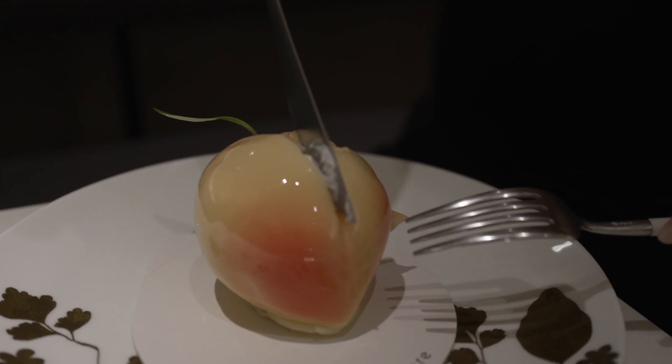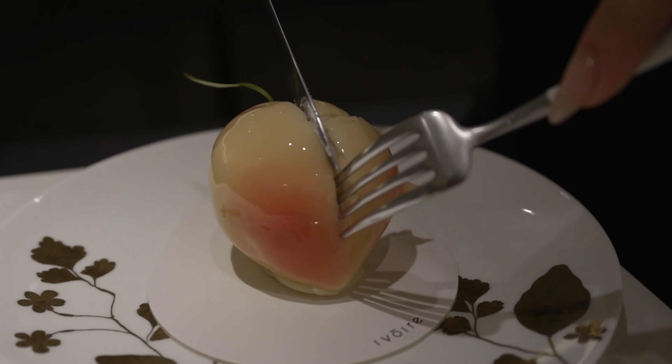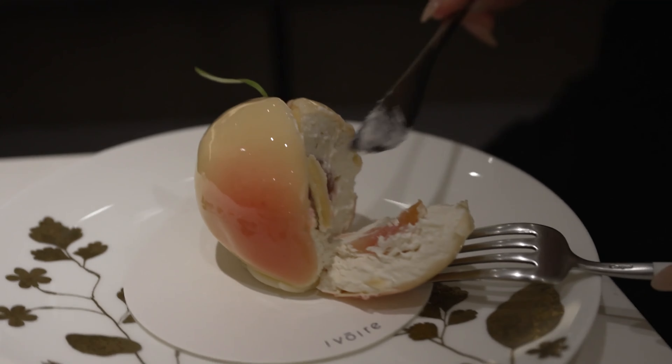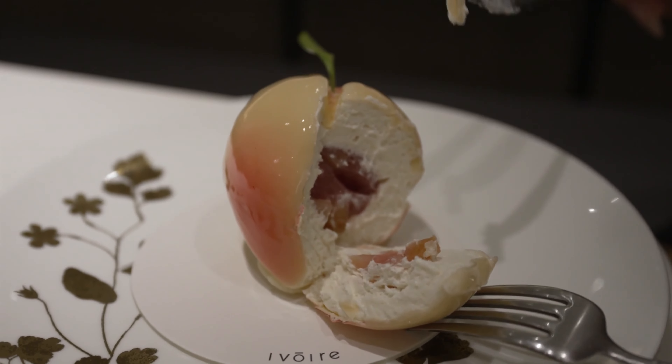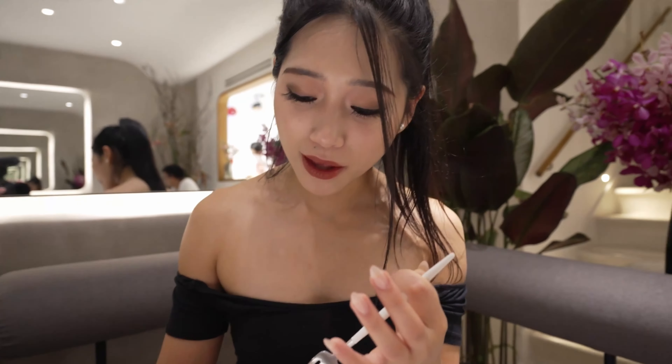Oh my gosh, I'm so scared. Cute — look at it. Wow, that is so beautiful. The peach is so fresh. The cream is so light and delicate. And the crispiness of the white chocolate shell is actually perfect. Yeah, it's actually really good.